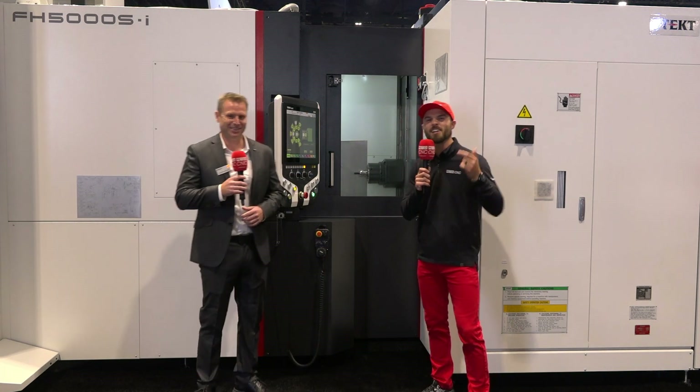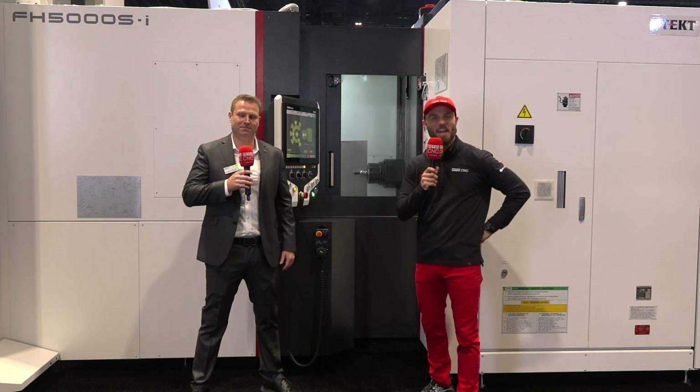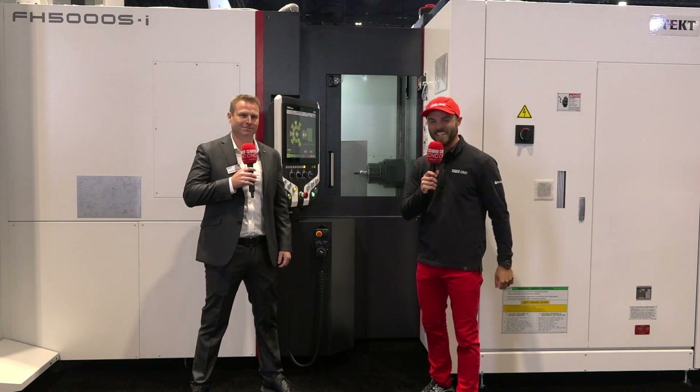One brain and one heart, clearly set out for their customers. Some incredible machinery here at JayTech. Thank you so much for joining us everybody — this is Eddie with MTD CNC, we'll see you next time.